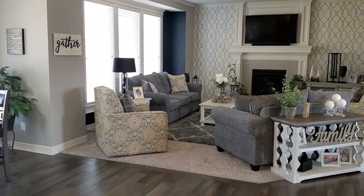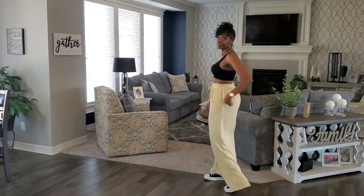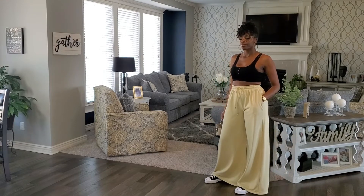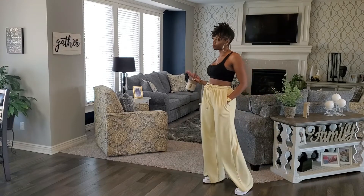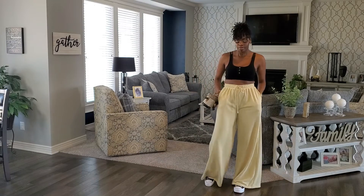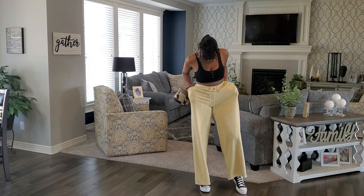Be sure to use the comments below and let me know what you think about the outfit ideas — are there things you already do, things you would change, or accessories we could add to make it even cuter or more appropriate for the season wherever you may live.